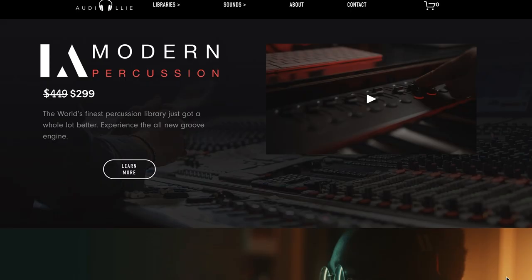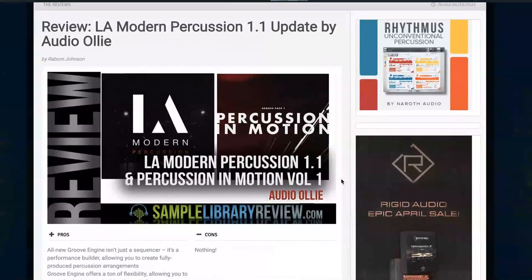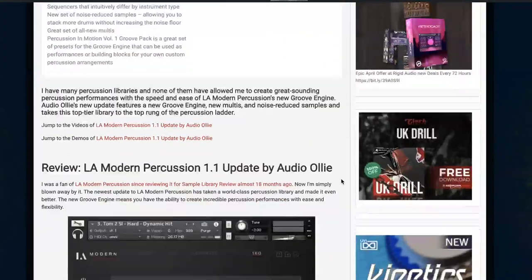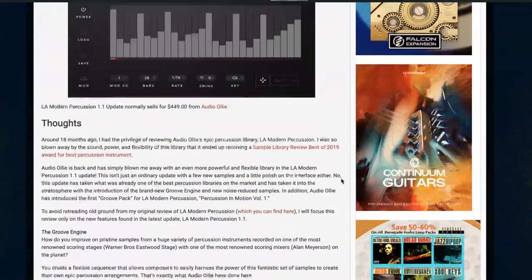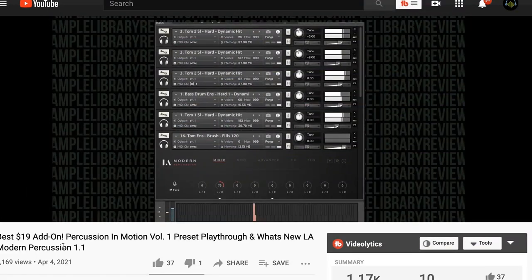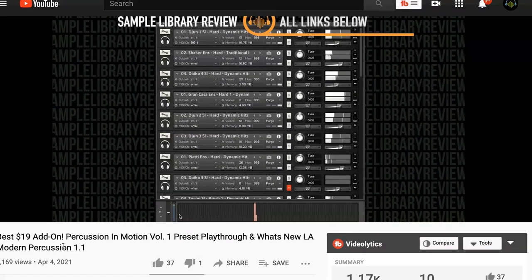Audio Oli's LA Modern Percussion got an overhaul to version 1.1 and is on a celebratory price of just $2.99, normally $4.49. Contributor Reborn Johnson did a well-thought-out written review going through all the new features. I also put together a video sharing why I think the Percussion & Motion Volume 1 presets for $19 are the best $19 add-on of the year so far.